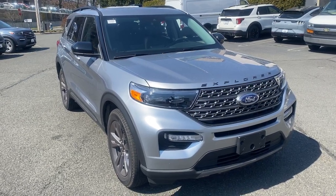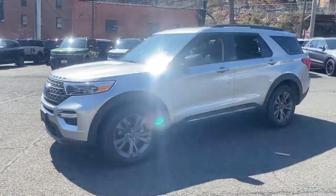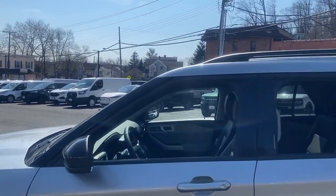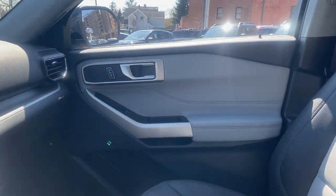Can you see yourself in the 2024 Ford Explorer? Here's an Explorer that brings an uncompromising spirit to all your adventures. Behind its commanding stance, you'll find a refined, comfortable driving experience, available options that let you customize technology and capabilities, and rugged, mid-size SUV versatility.